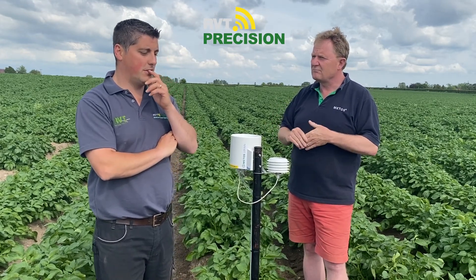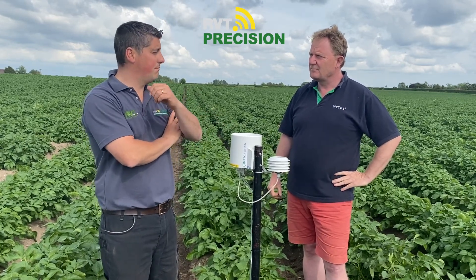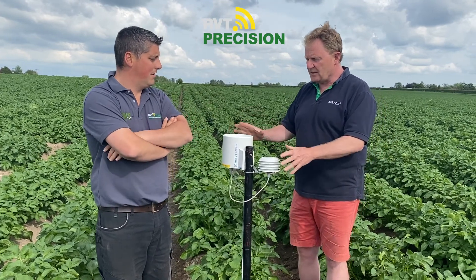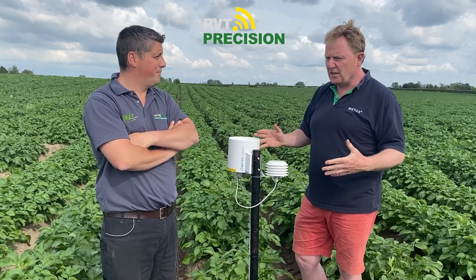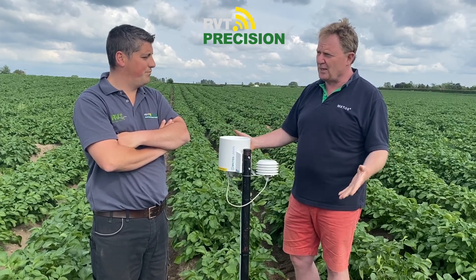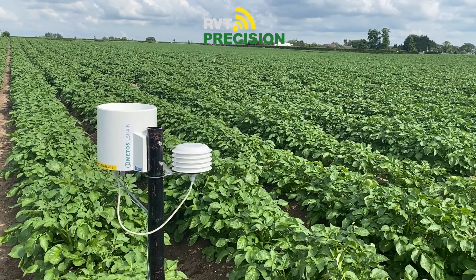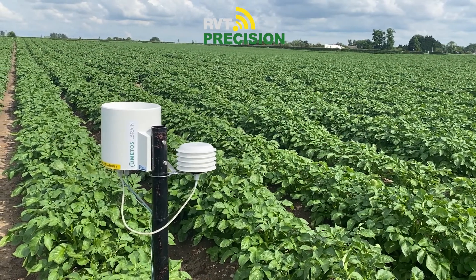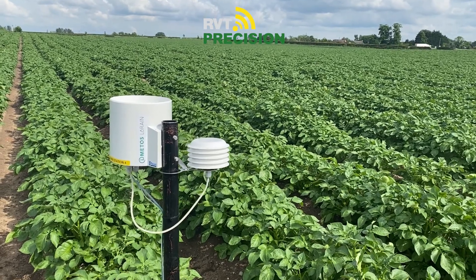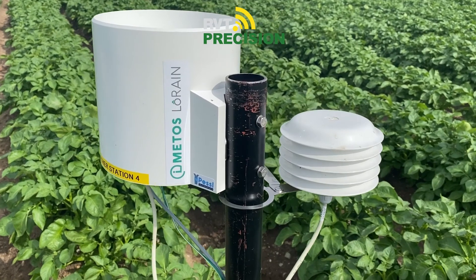Being low-cost, you could effectively have these dotted around the entire farm across different fields. Traditionally, to put a soil moisture probe into a field of potatoes you'd be talking well over a thousand pounds, and that would only cover your soil moisture. For £650, we've got rain, temperature, humidity, and soil moisture, and having the additional sensors also allows us to monitor things like blight.